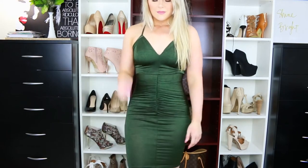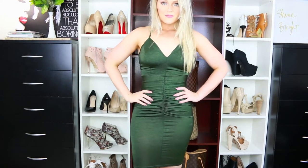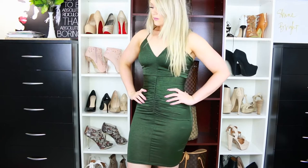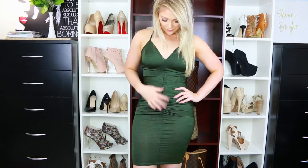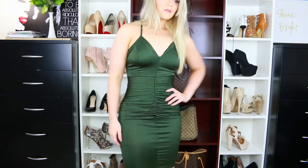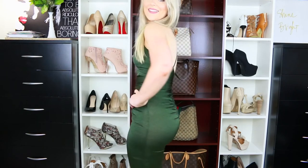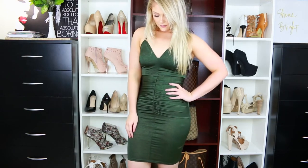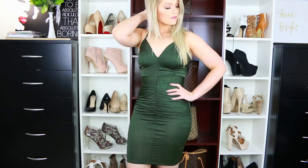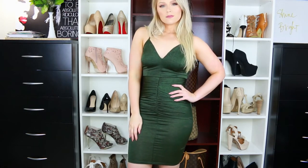This next dress is the Electricity dress in the color olive, again in a size medium. I loved how it has that ruche detailing — I just thought it was really pretty and I've been loving the color olive recently, it feels so fall. I do like the crisscross back that it has. I think this dress is really simple but really pretty and great for any holiday party coming up, because fall and the holiday season is when all the parties are.